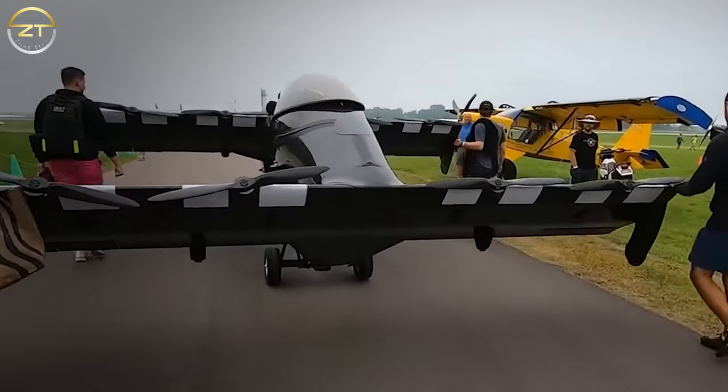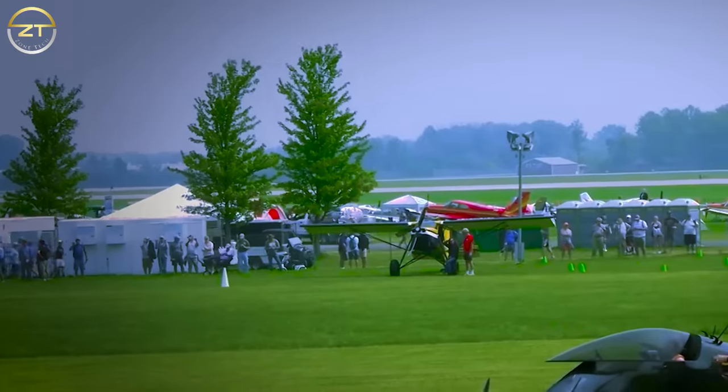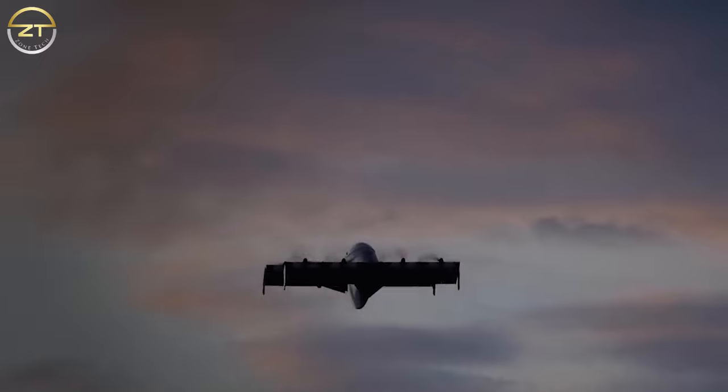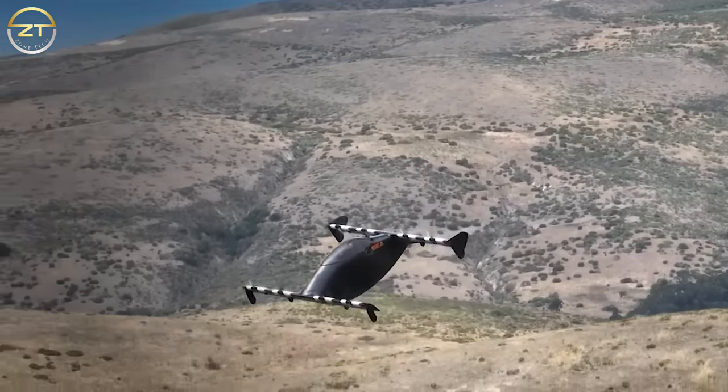Unlike most of the other flying cars mentioned in this list, it is designed to take off and land vertically and can fly at a maximum speed of 62 miles per hour. Without recharging the onboard battery, it can fly for about 25 miles. In the US, it can fly only over non-congested areas.